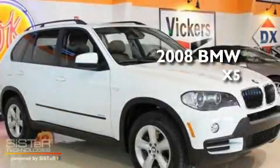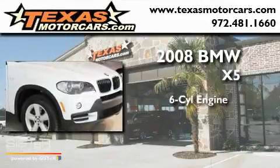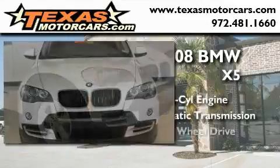This is a 2008 BMW X5. It features a six-cylinder engine, an automatic transmission, and all-wheel drive.